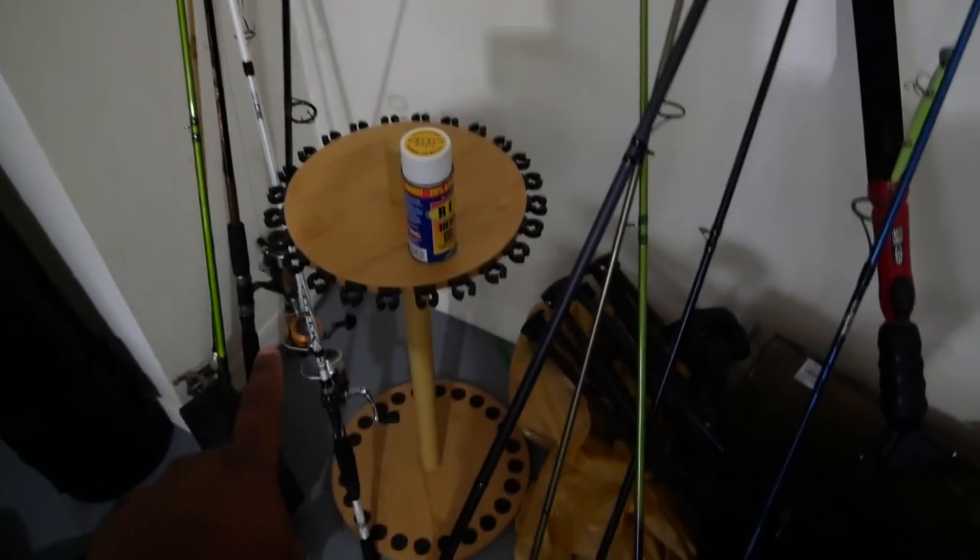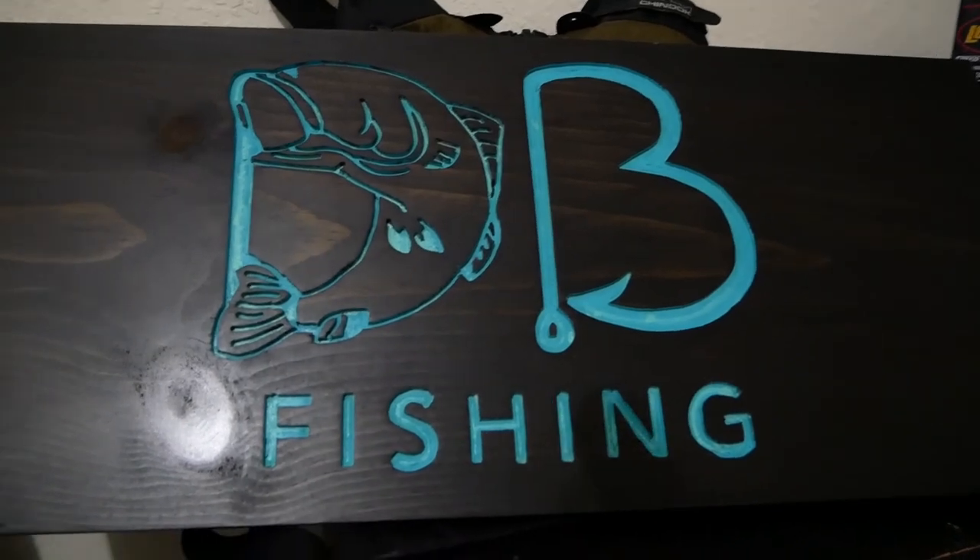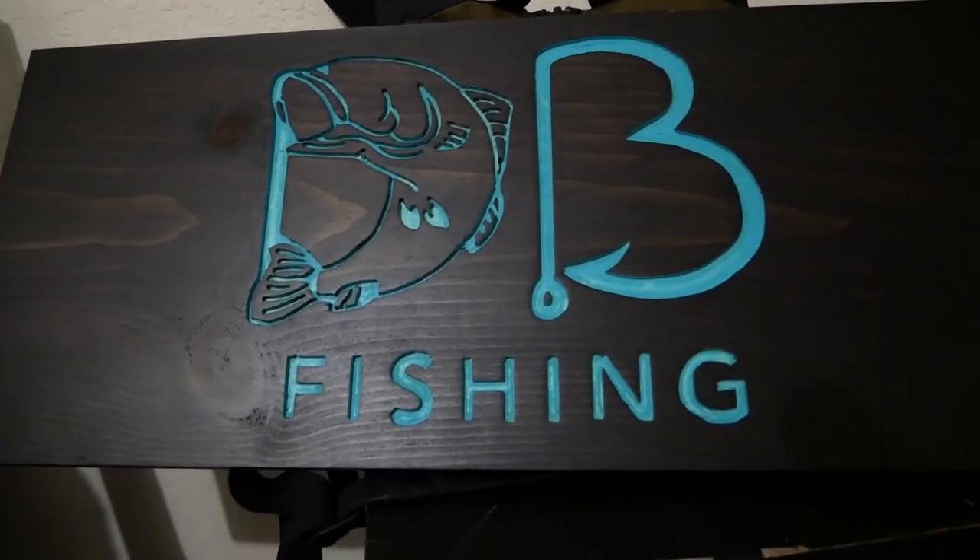By the way, don't ever buy these rod holders — they don't work, they fall apart really easy. Isn't that thing pretty cool? I need to hang this up in the garage pretty soon.